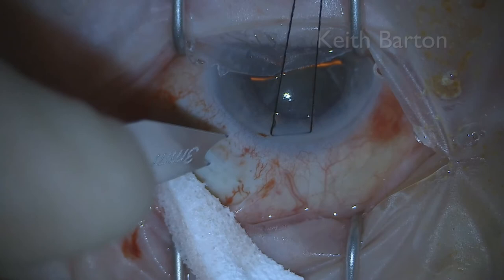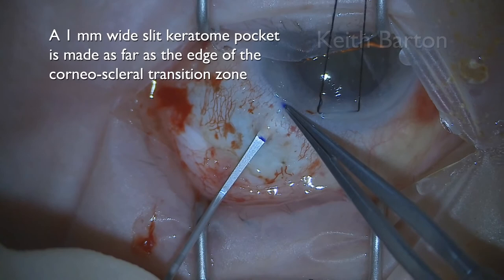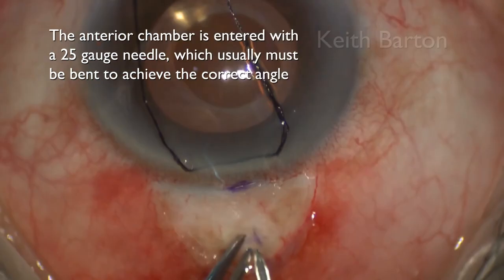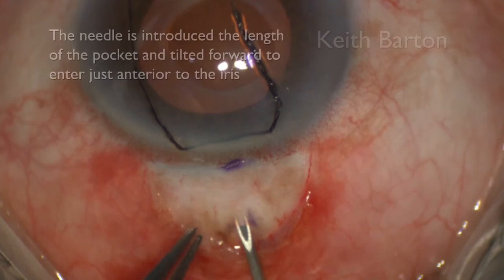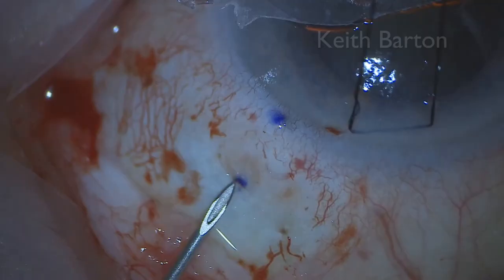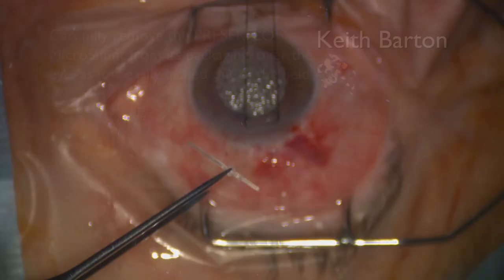The mark really needs to be at the posterior part of the limbus rather than the anterior. The one-millimeter slit keratome that comes with the micro shunt is used to make the pocket up as far as the edge of the transition zone. A 25-gauge needle — usually bent to get the right access angle — is used to enter the anterior chamber. It's important to get this right: the needle is introduced the length of the pocket and tilted slightly forward to just enter the anterior chamber just anterior to the iris. Be very careful not to distort the tissues, because if you force them, they will recoil and the micro shunt will point toward the cornea — it needs to be a very gentle, clean stab.